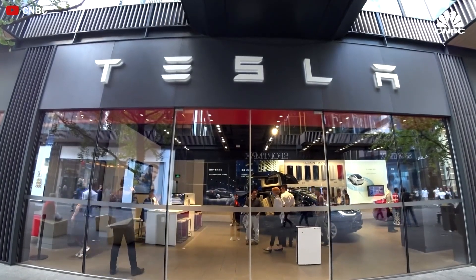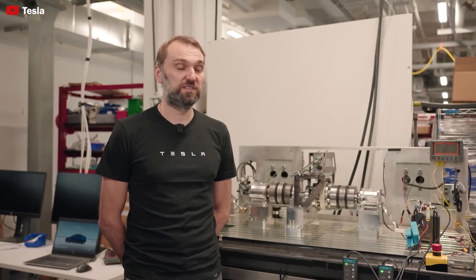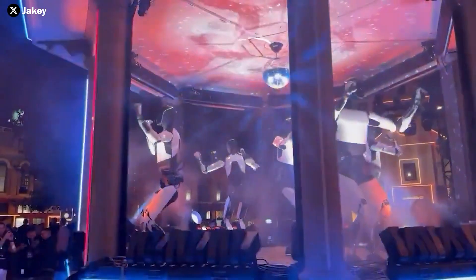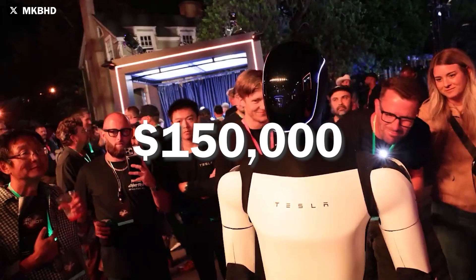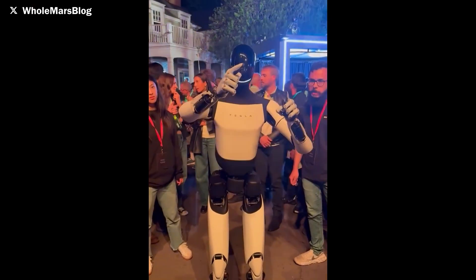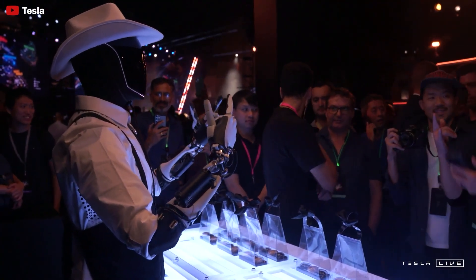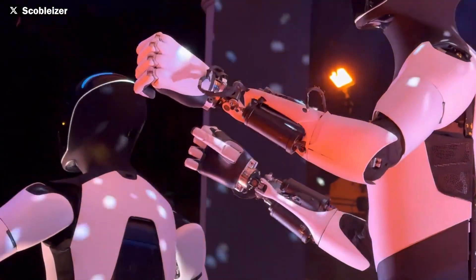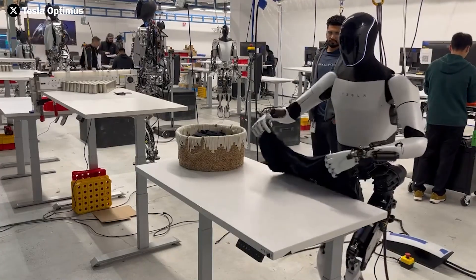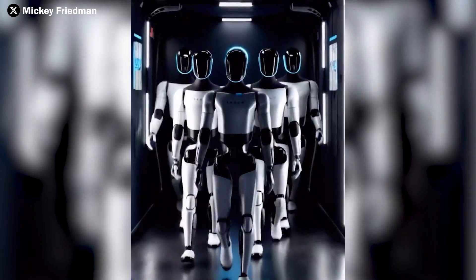Tesla plans to start selling Optimus in Q2 2025 with an initial production run of around 5,000 units. The cost of producing each robot has decreased by roughly 40%, bringing the price to between $30,000 and $150,000 per robot. Over time, production will ramp up and the price is expected to drop further to around $20,000 for the base model. However, with advanced capabilities of Optimus Gen 2, premium models could potentially range from $40,000 to $90,000 over the next five years.